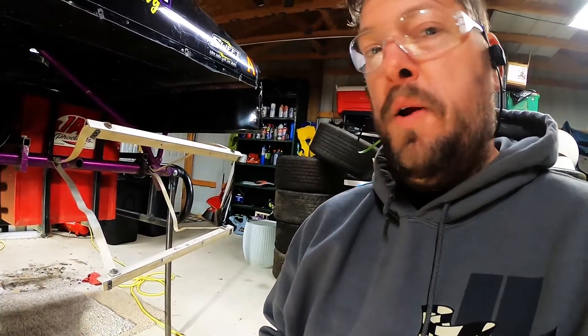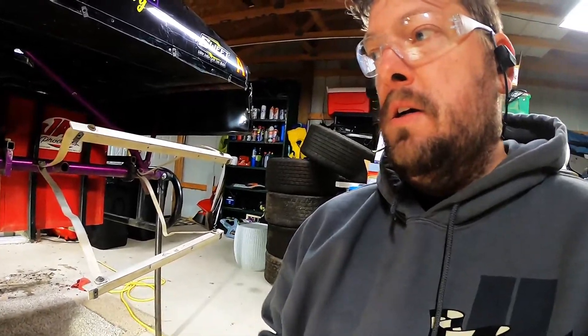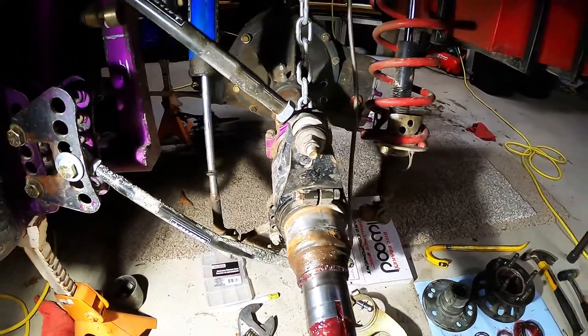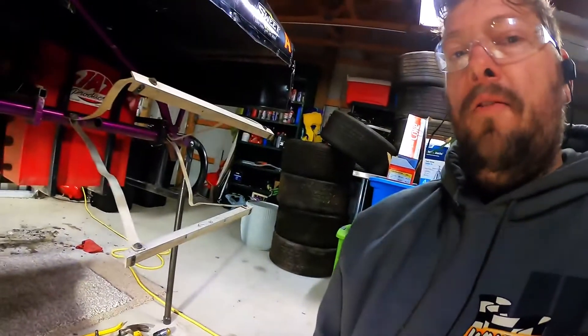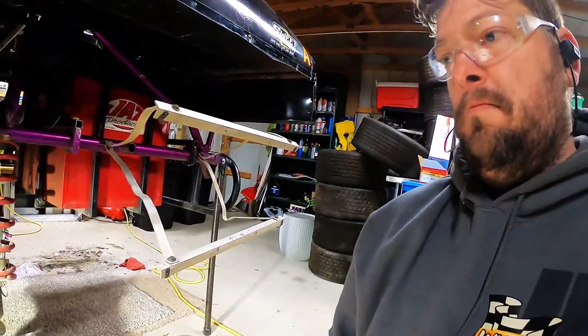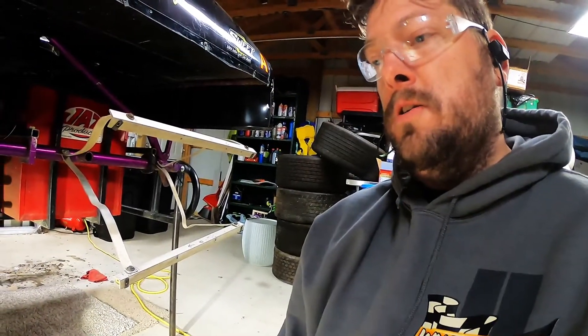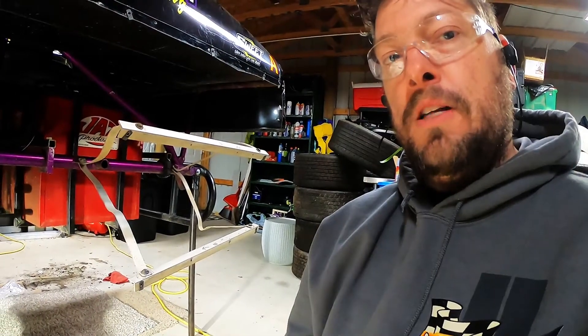In this episode, we are going to be replacing the bent swedge tube — you can see that right there. I'm gonna pull that off and hopefully get a straight one on there. It should be pretty easy, but every time you say that, it takes way longer than it should. Because of that, I'm going to do a time-lapse and we'll get started.